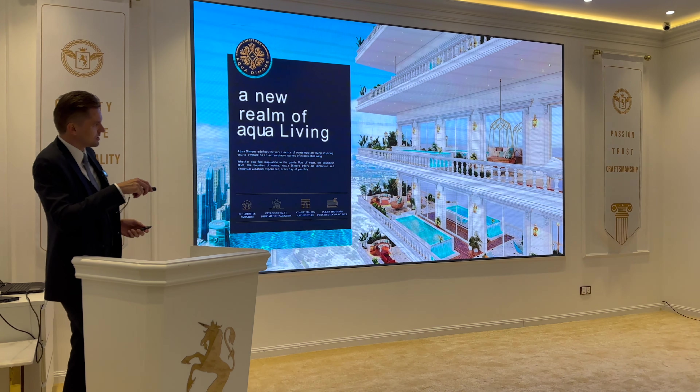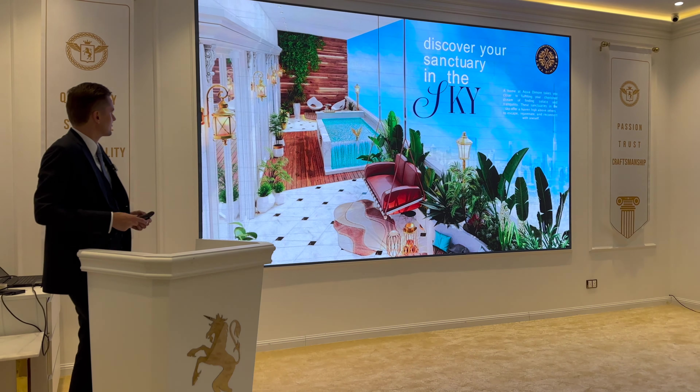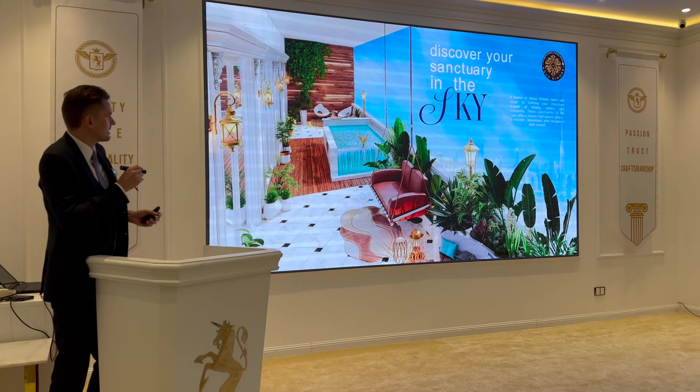Here are some renders of the units with swimming pools on the balconies. We'll talk later about the layouts and which pools are available in which units. This is one example — mostly in the two bedroom and three bedroom units. There will also be provision to put a swing on the balcony.